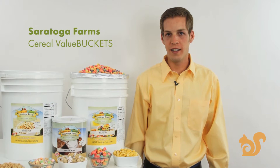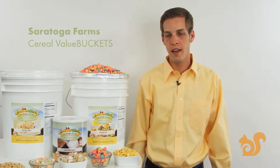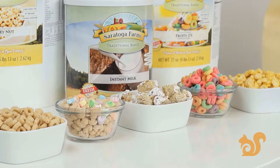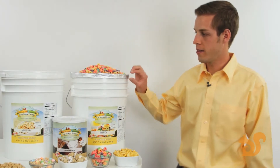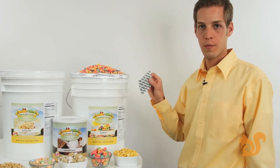Hi, this is Clayton with The Ready Store and today we're going to be talking about the Saratoga Farms cereal value buckets. Up until now cereal hasn't been an option for long-term food storage. Your average box of cereal only has a shelf life of one to two years. But Saratoga Farms offers a cereal with a shelf life of up to twenty years due to the thick mylar bag and also the large oxygen absorber that's placed inside.